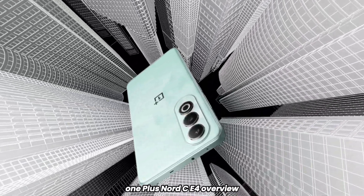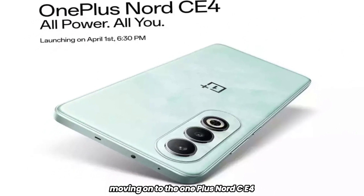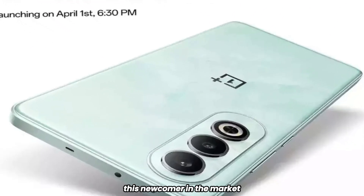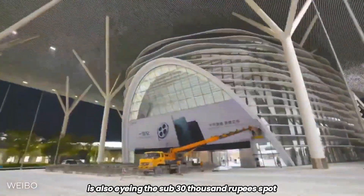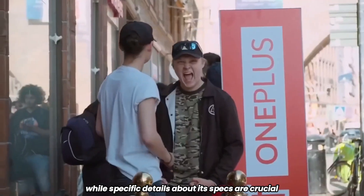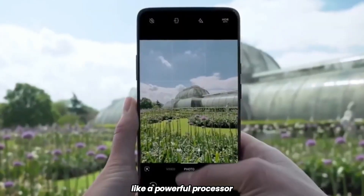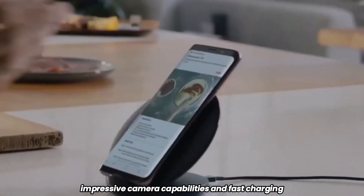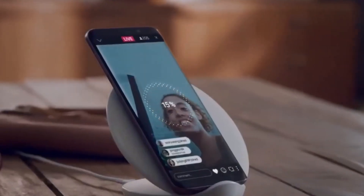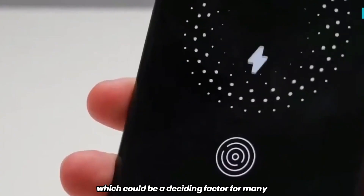OnePlus Nord CE4 overview. Moving on to the OnePlus Nord CE4, this newcomer in the market is also eyeing the sub 30,000 rupees spot. While specific details about its specs are crucial, we expect it to pack similar high-value features like a powerful processor, impressive camera capabilities, and fast charging. OnePlus is known for its smooth software experience, which could be a deciding factor for many.